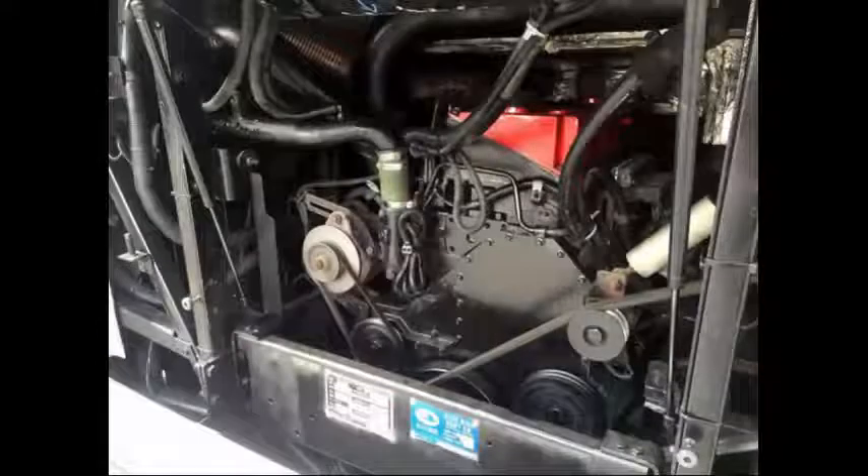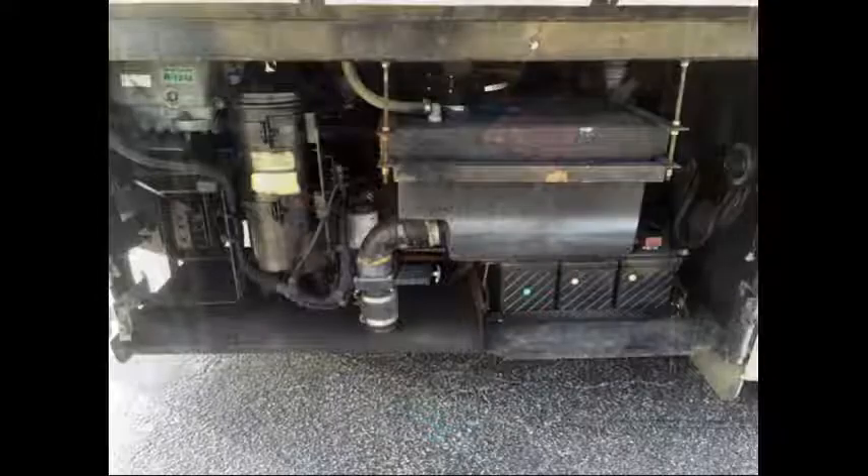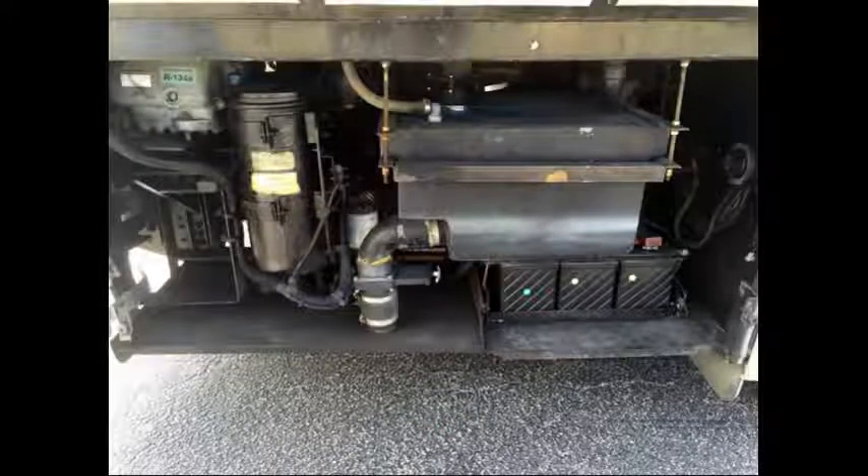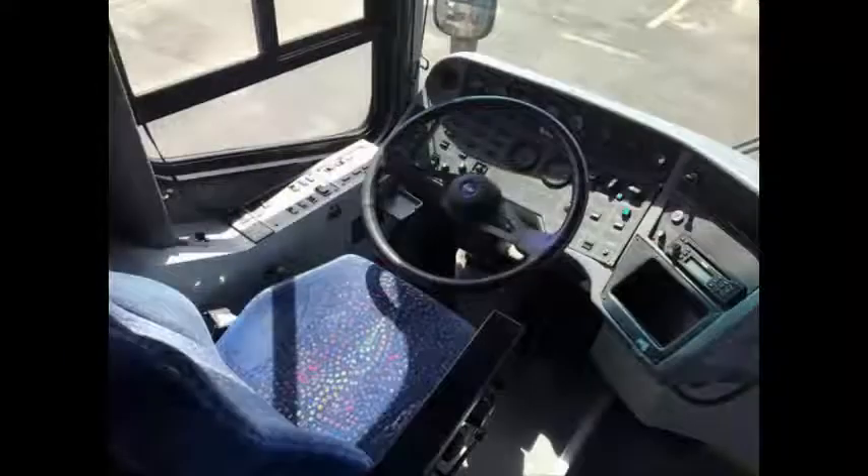This bus has numerous safety features, including outstanding amenities like a video system, underfloor storage, and lavatory. It features a Cummins 10.8-liter diesel turbo engine and Allison automatic transmission with overdrive.